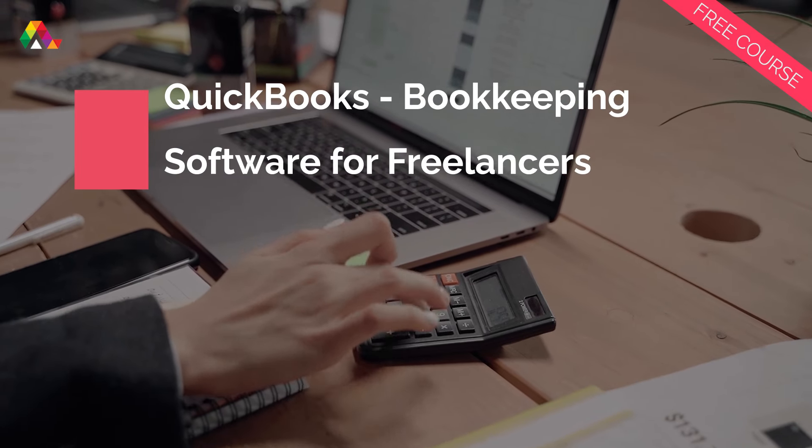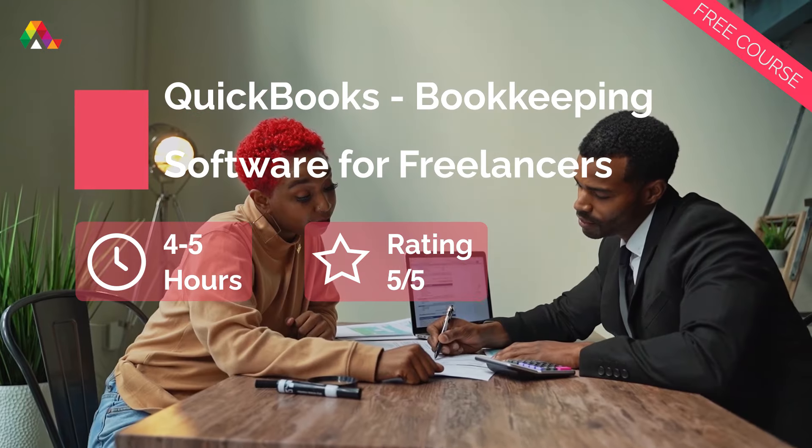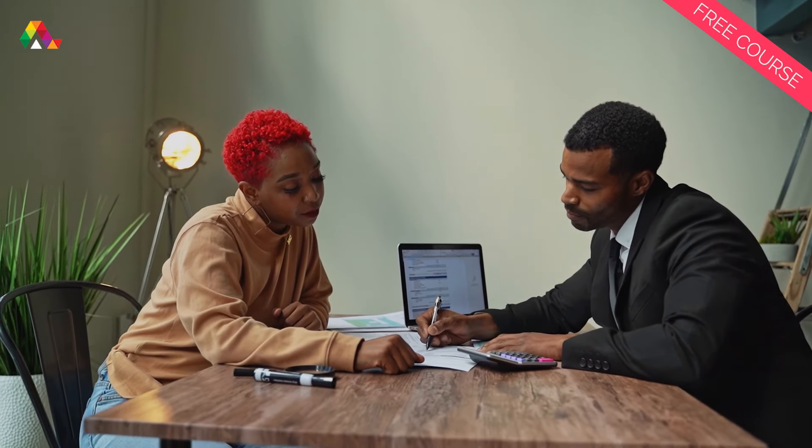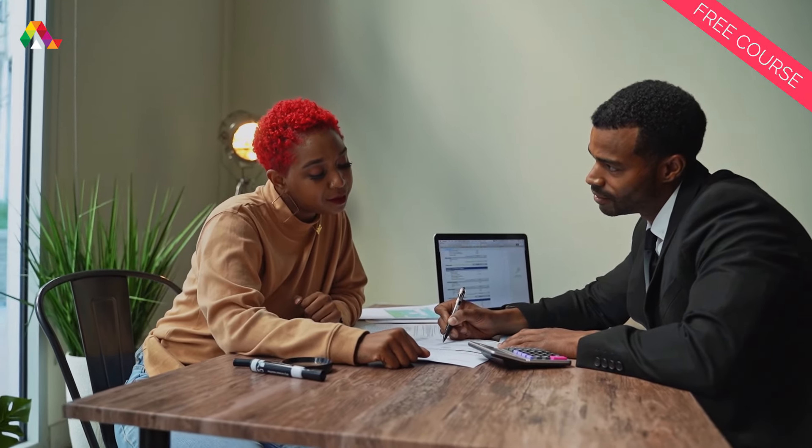It can be hard to keep track of your accounts when you're a freelancer or an entrepreneur. With simple business accounting software like QuickBooks, you can manage your invoices, pay bills, track your cash flows, and so much more.